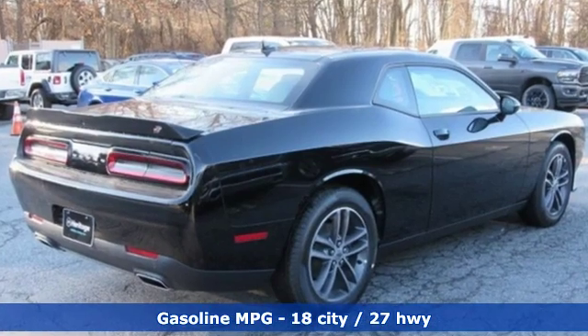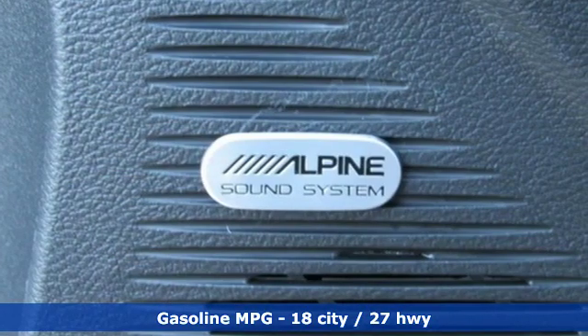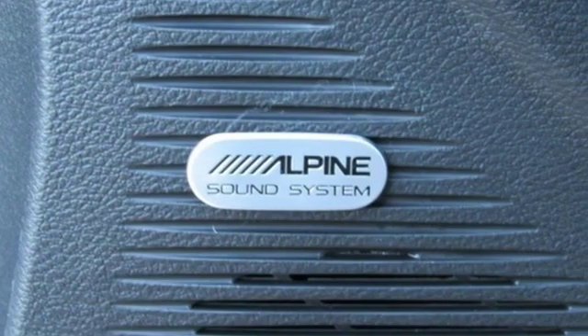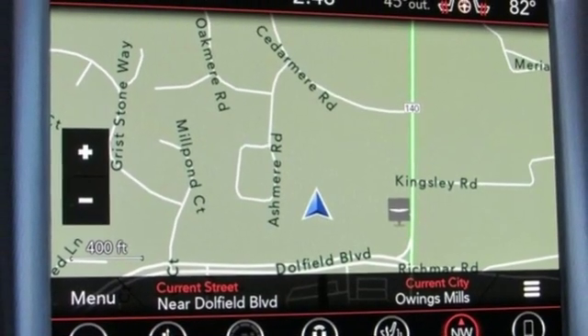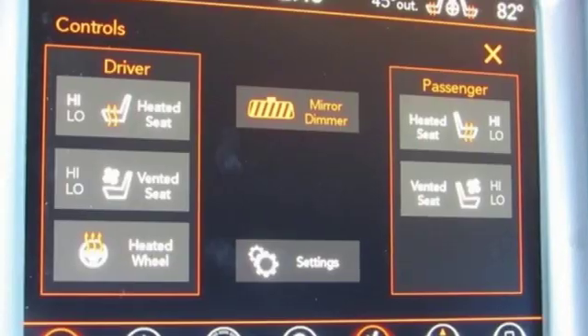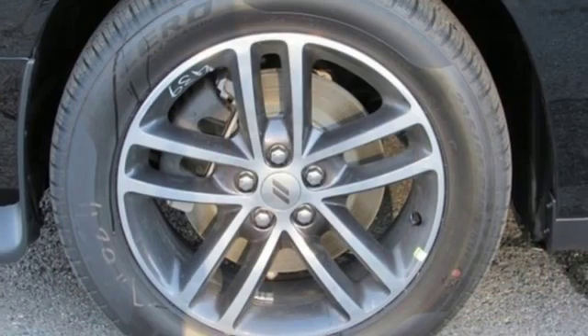power heated mirrors, front heated and ventilated sport seats, configurable instrument gauges, doors and push button start proximity key, dual zone climate control, V6 engine, power sliding and tilting sunroof, gas pressurized shocks and automatic transmission.